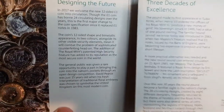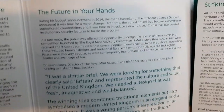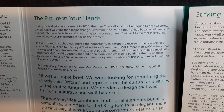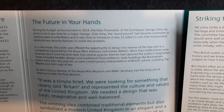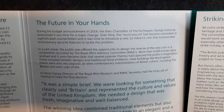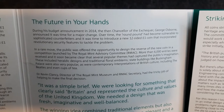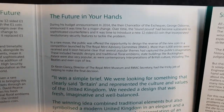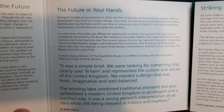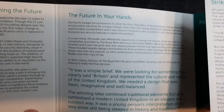There's some really nice information inside this booklet. If you want to pause and have a read, please feel free to do so. During his budget announcement in 2014, the then Chancellor of the Exchequer George Osborne announced it was time for a major change. Over time the round pound had become vulnerable to sophisticated counterfeiters, and it was time to introduce a new 12-sided one pound coin that incorporated revolutionary security features to tackle the problem.